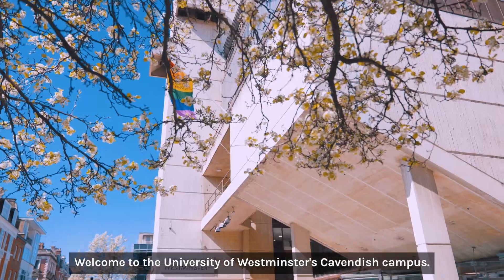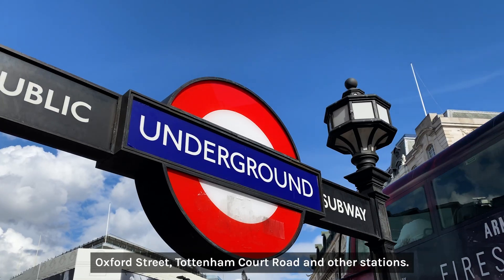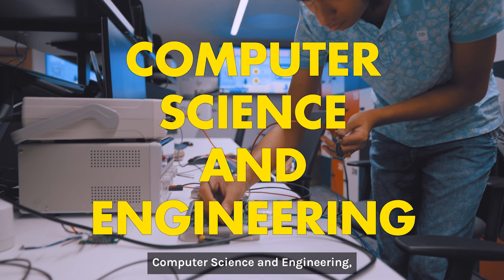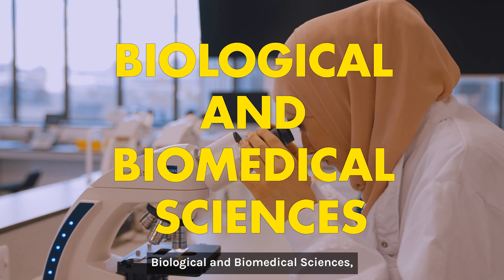Welcome to the University of Westminster's Cavendish campus. This campus is within walking distance of Oxford Street, Tottenham Court Road and other stations. This is where we teach psychology, computer science and engineering, data science and informatics, biological and biomedical sciences.